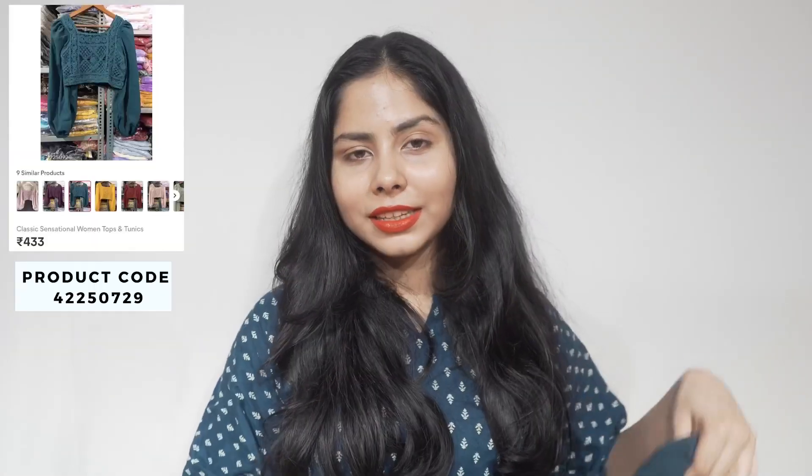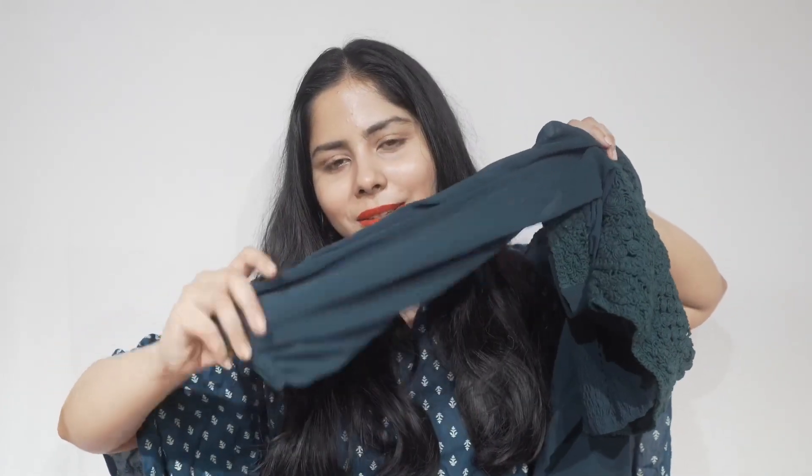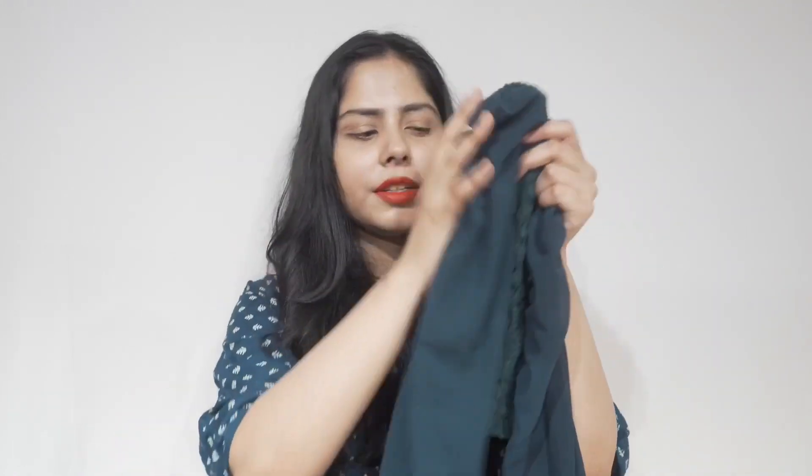Next I have this chrome top with a beautiful teal color and lace work. To be very honest, I bought this mainly because of the color — it's so nice. It has a full-sleeve elastic style which looks nice. I think it will look really pretty with scarves and jeans. They also have peach and yellow color options, and I paid ₹433 for this one.